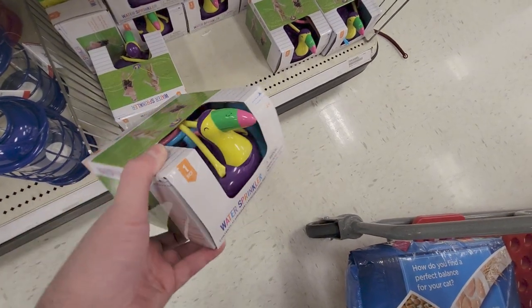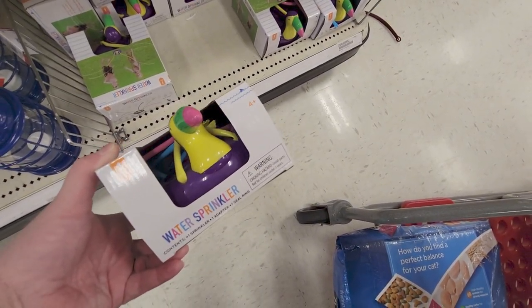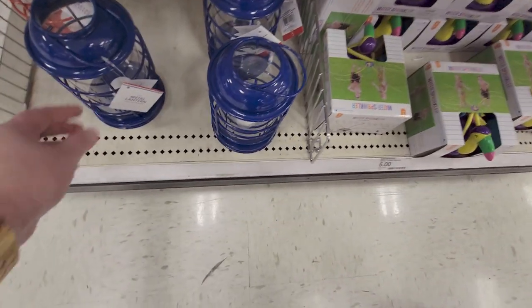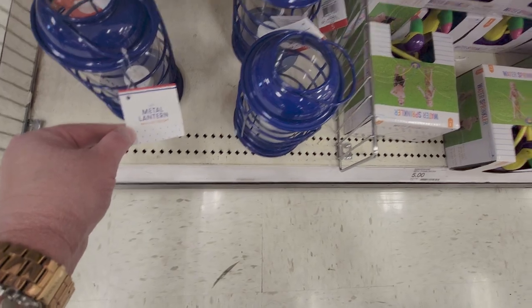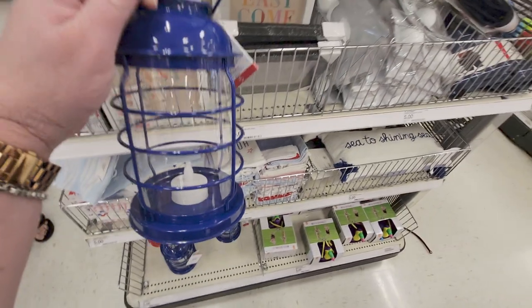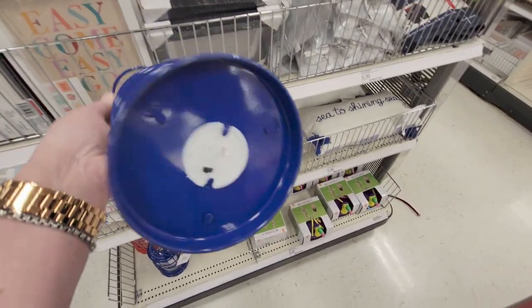How cute is that! They also have little metal LED lanterns in red and blue — really pretty, with a little pull tab.